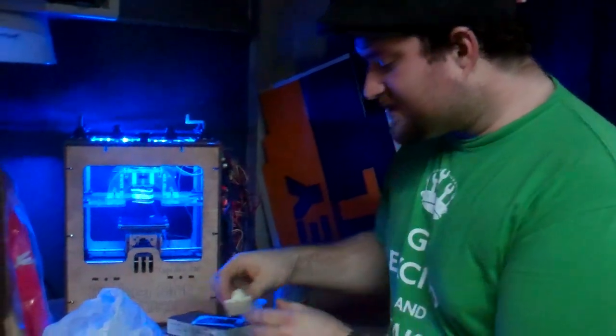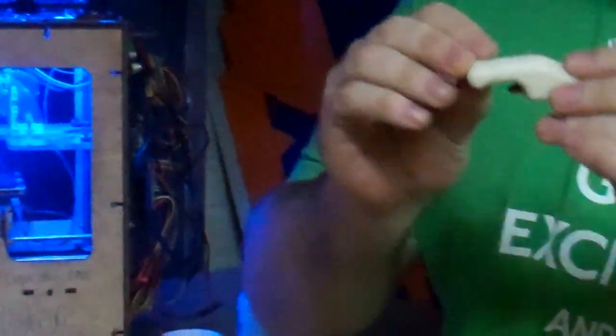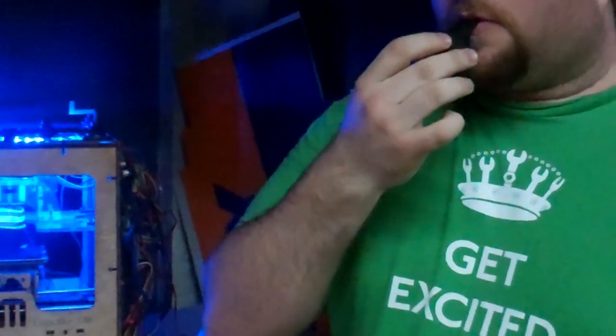Some of the cool things it prints: we have cool little things like a stormtrooper head, a really cool bottle cap opener that uses a penny to actually open the bottle cap, and this whistle, which is really cool and it works.